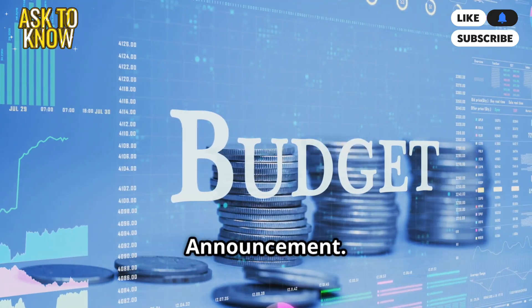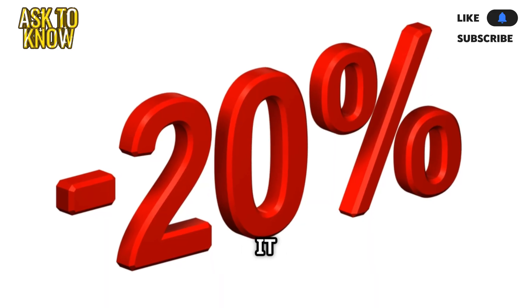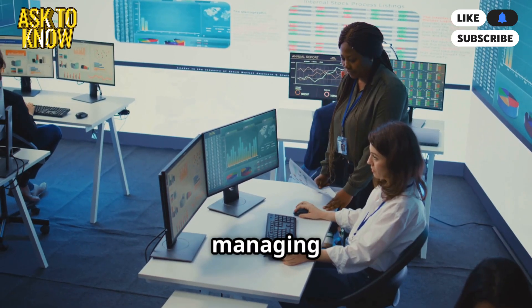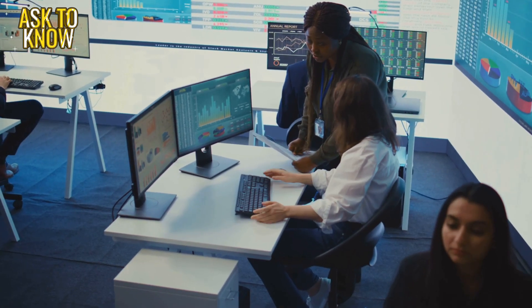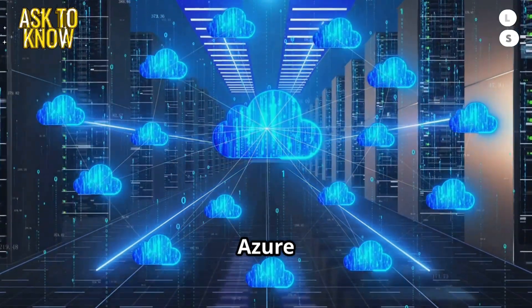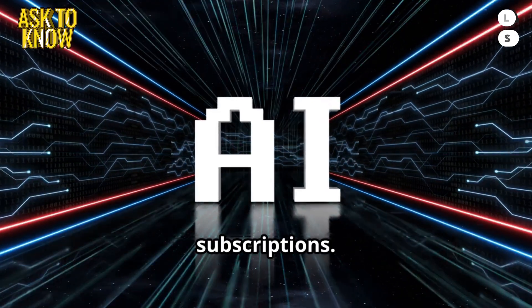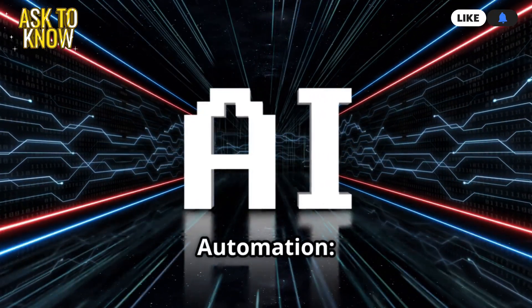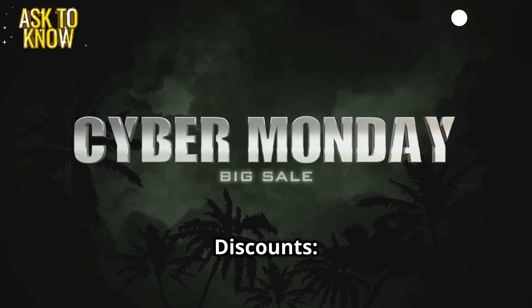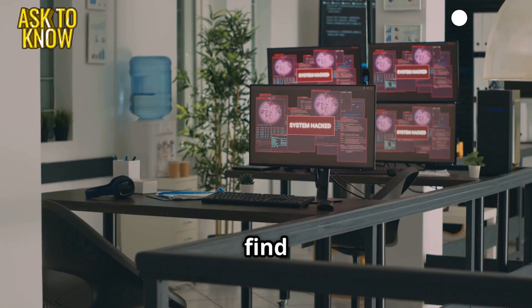Ticket 7: IT budget cut announcement. At the end of the day, the CEO drops a bombshell: We need to cut IT costs by 20% this quarter. What? That means no upgrades, no new hires. We're barely managing as it is. Solution: optimize cloud costs using Azure Cost Management, consolidate licenses by removing unused subscriptions, implement automation to reduce manual workload, and negotiate vendor discounts to get better deals for essential services. The team exchanges worried looks, but they're determined to find a way.